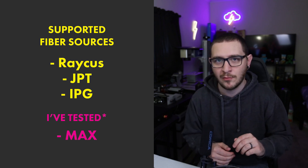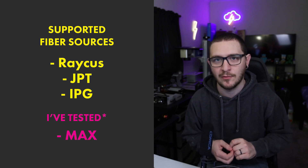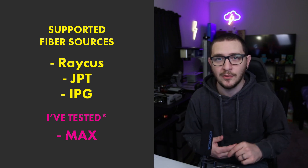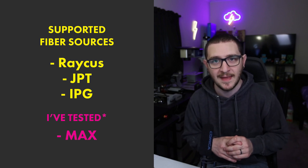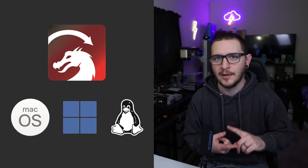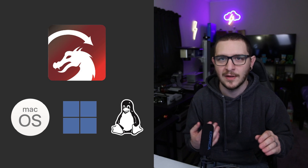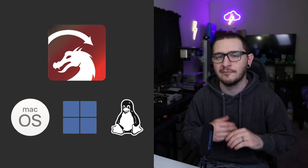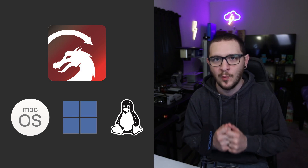Officially supported laser sources are RAKIS, JPT, and IPG, though I have used it with my Max source that I have in the EM Smart and it's worked fine. It's also supporting CO2 Galvo machines, so if you have a CO2 Galvo machine, you're covered on that. No support for UV yet, but I think they're going to be working on that soon — I'll keep the UV crowd updated. And of course, you're going to see support on Mac, PC, and Linux, so you're covered no matter what operating system you're using.